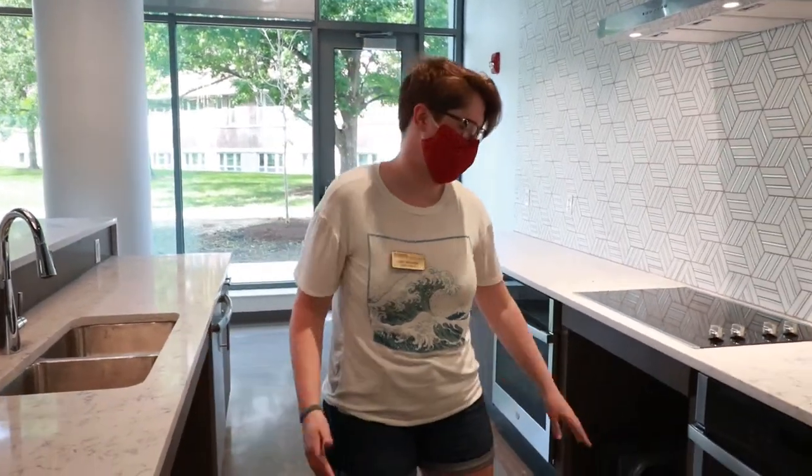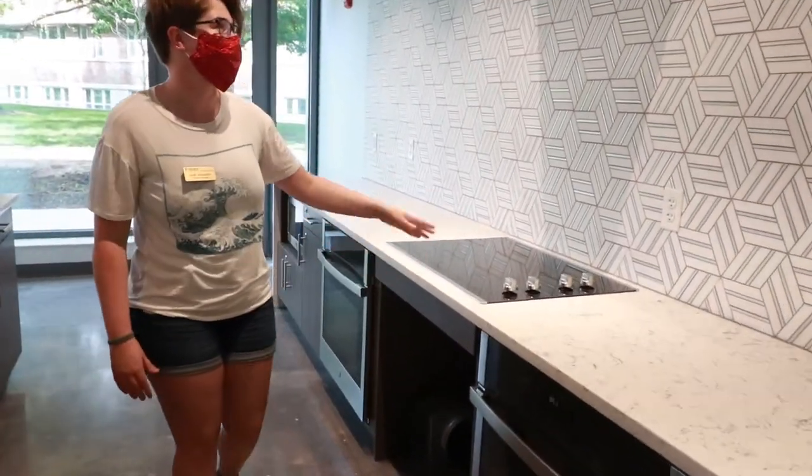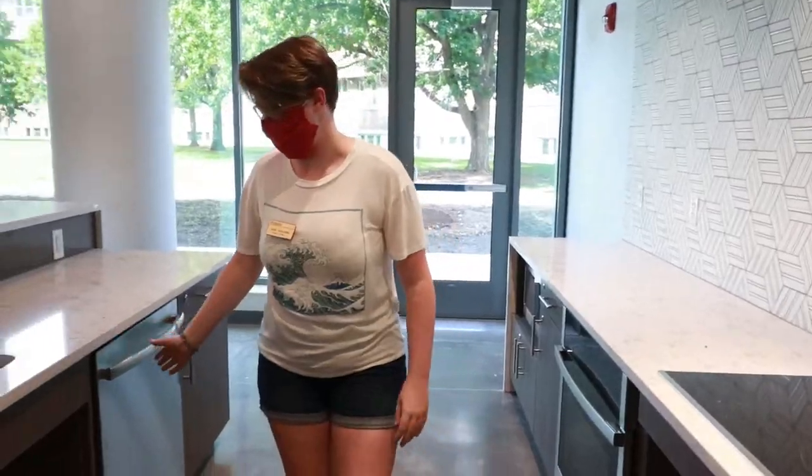So this is our community kitchen that you can use to cook your meals. There's a couple of ovens, a stove with a hood, and a dishwasher and sink.